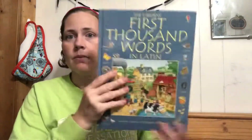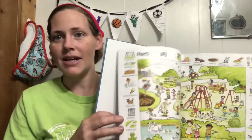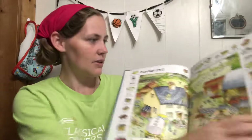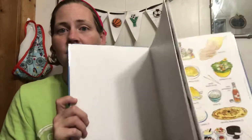Latin: 'First Thousand Words in Latin' — we have loved this. We used to do a Latin word of the day where they'd pick a word, write it down, and try to learn it. It's really neat. This one does not have the English words directly — you have to look in the back, but it does tell you the masculine, feminine, and neuter forms for Latin learners.